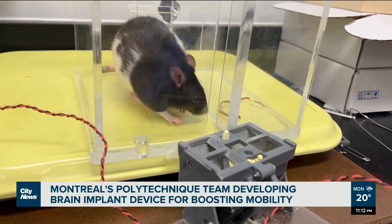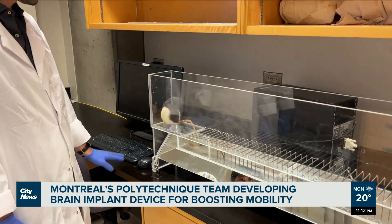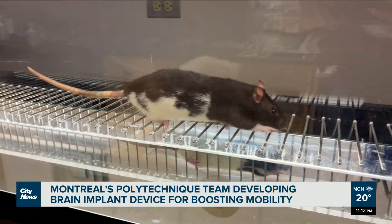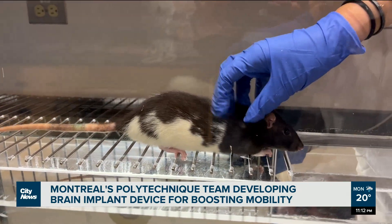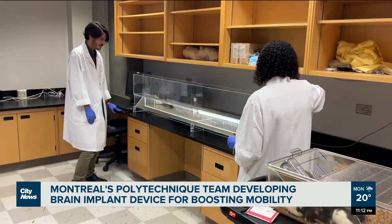Bonizato says that based on the project's success, the next step will be clinical trials in humans, which could be accessible within a few years if results are strong enough. And the question is: can we help the brain, the spine, and other ways of controlling movement to go further?